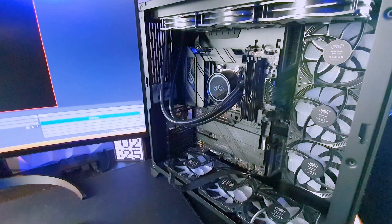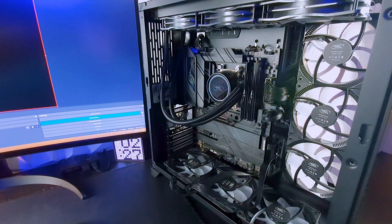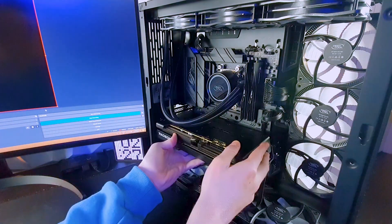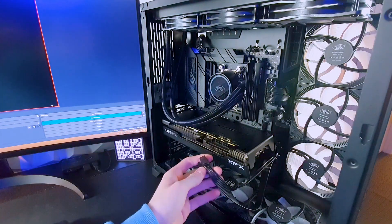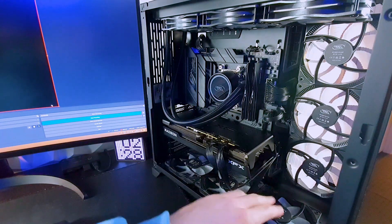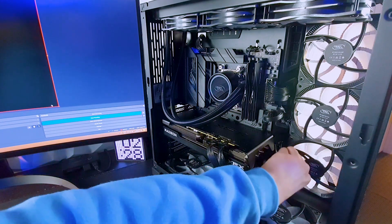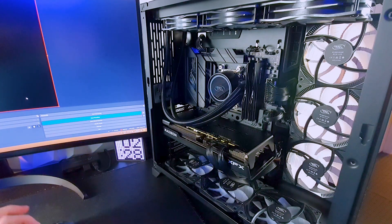We slip the secondary 8-pin connector through the back, slide it through, and now let's install the beautiful 7600 XT. Replace the screws, install the dual 8-pin connectors — it's a bit messy but that's fine. GPU successfully installed. Replace the side panel, install cables, and turn it on. Now the first thing to do when installing a new graphics card is installing the drivers, so let's go ahead and do that now.